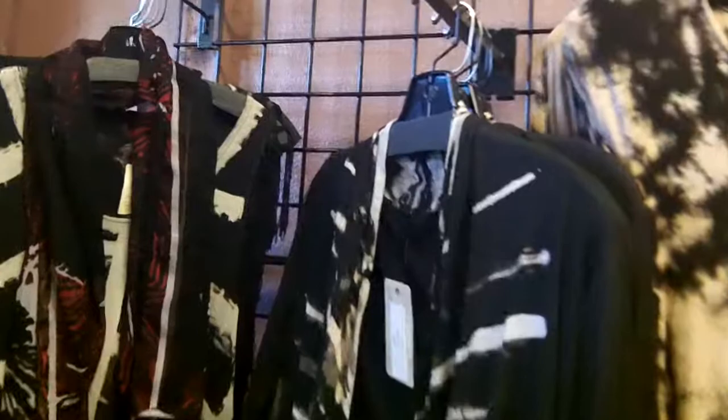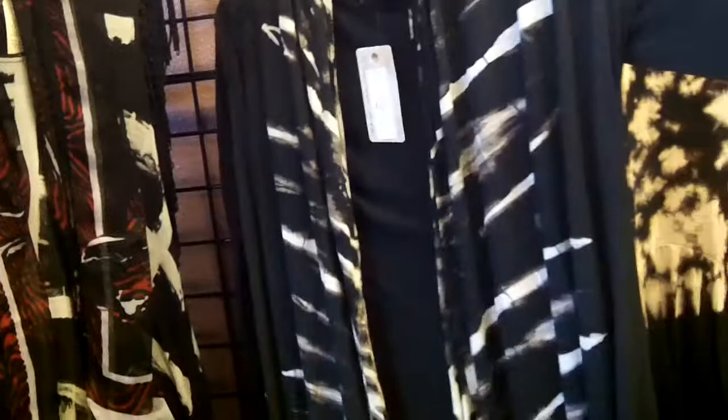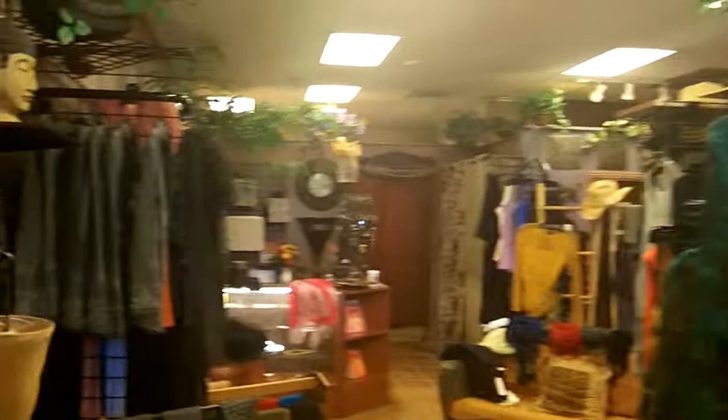Look at this duster — waterfall front, long duster style cardigan with this great tie-dye. It's thin fabric so it's not gonna be too heavy if you overheat. It's gonna be the perfect amount of drama. Price on that is $49. We have these cute little tunics — I wasn't even sure how I felt about this tunic initially, but one of my girls came in and put it on and I fell in love.